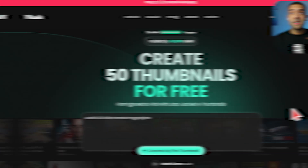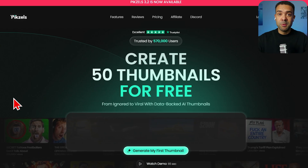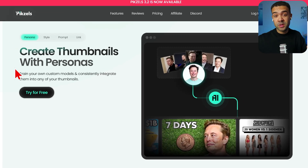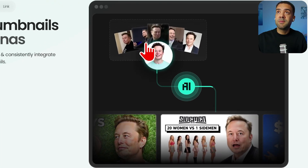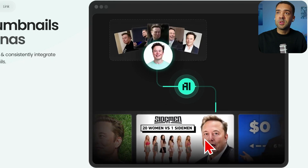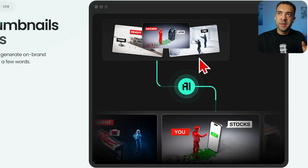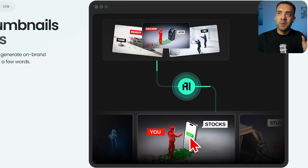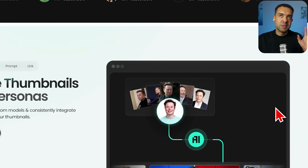Next tool is Pixels. Pixels makes creating thumbnails so much easier. Its AI has been trained specifically on YouTube thumbnails. You can upload pictures of yourself and it will create thumbnails with your face in them. You can also upload thumbnails of a particular style and it will only create new thumbnails in that style, or insert a link to an existing YouTube thumbnail and it will create a new one using it as inspiration.